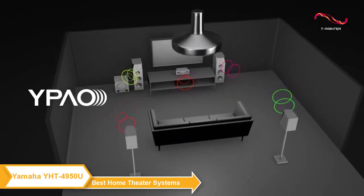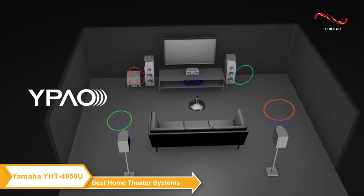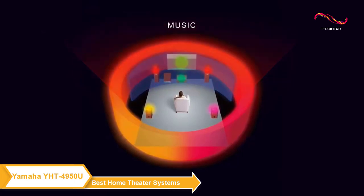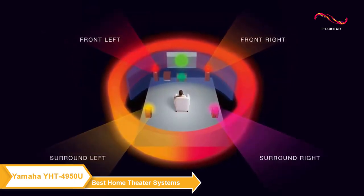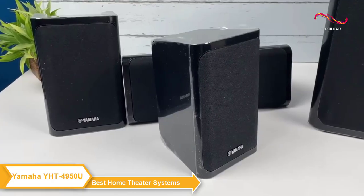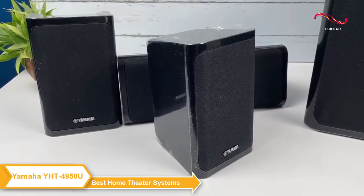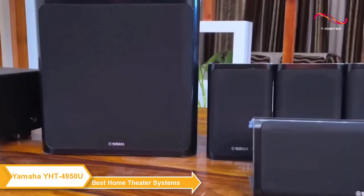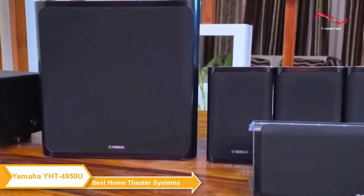The system features Yamaha's parametric acoustic optimizer technology, which automatically analyzes your room's acoustics and adjusts the sound to provide the best possible listening experience. This is a really nice feature as it takes all of the guesswork out of setup and ensures you're getting the most out of your home theater system.